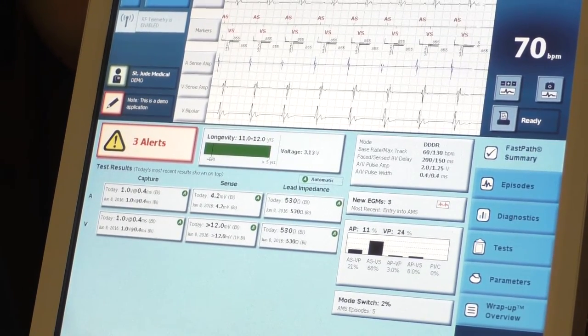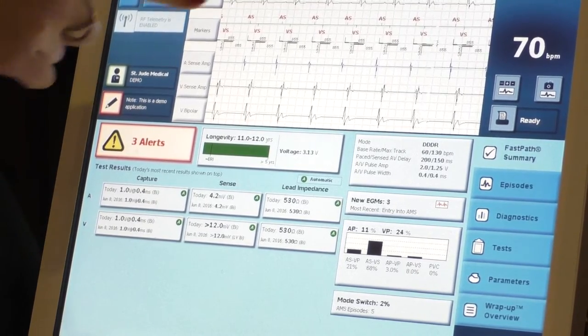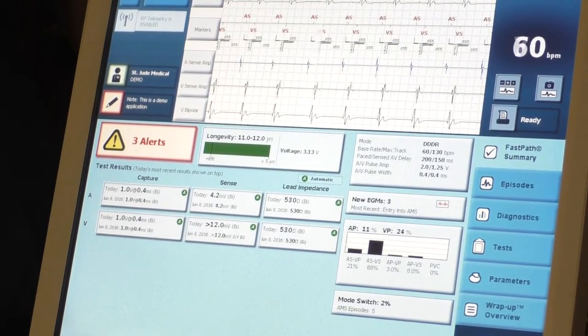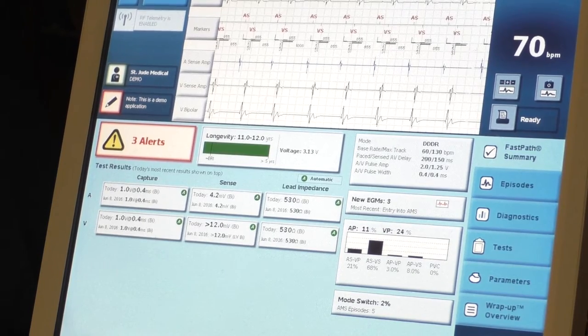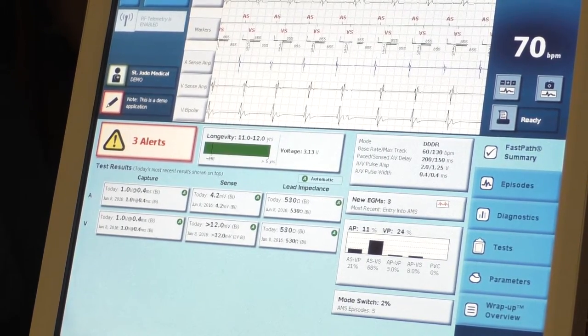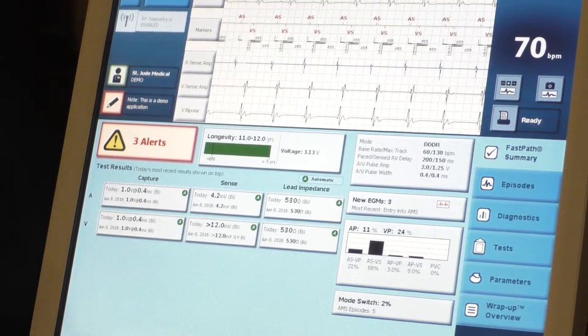The third D in DDD stands for dual — meaning inhibit and track. The pacemaker works on a series of timers. It'll sense a P wave, then have a little timer to give the heart time to conduct on its own. If it doesn't conduct on its own, it'll pace. Another timer goes off to make sure the base rate stays above whatever you program it to, say 60.